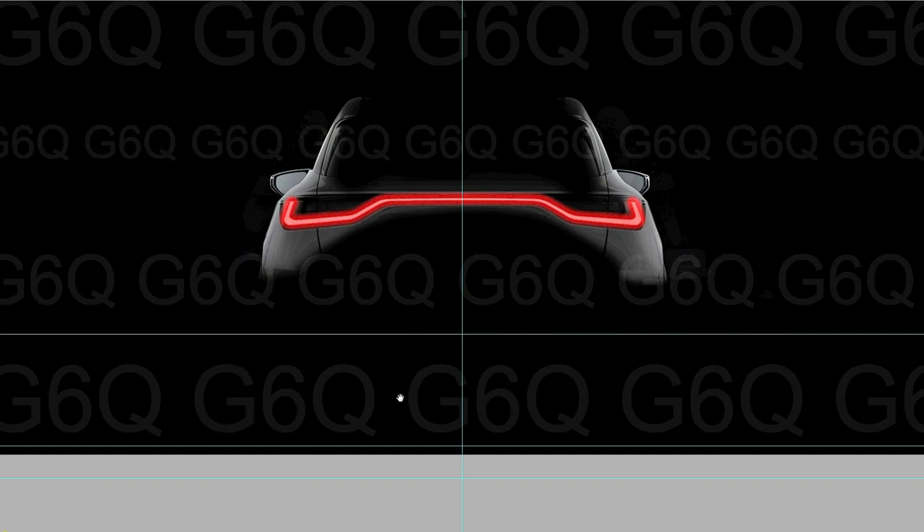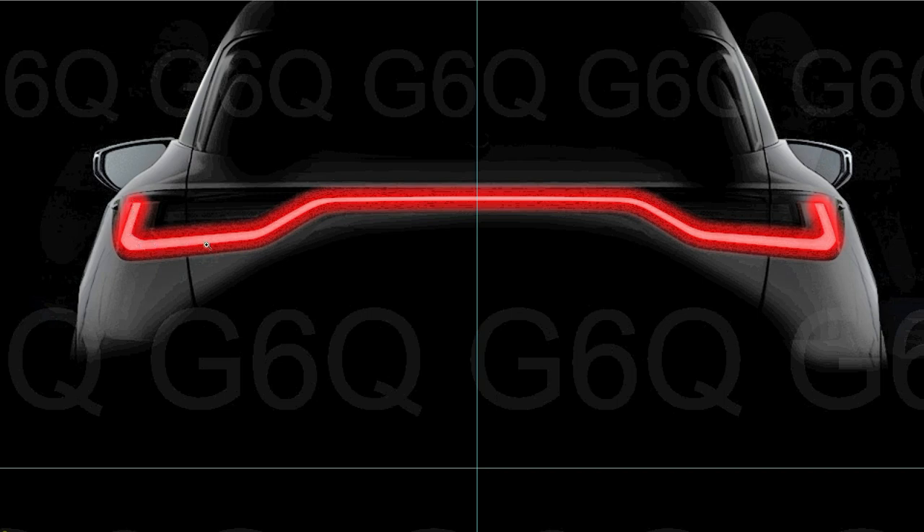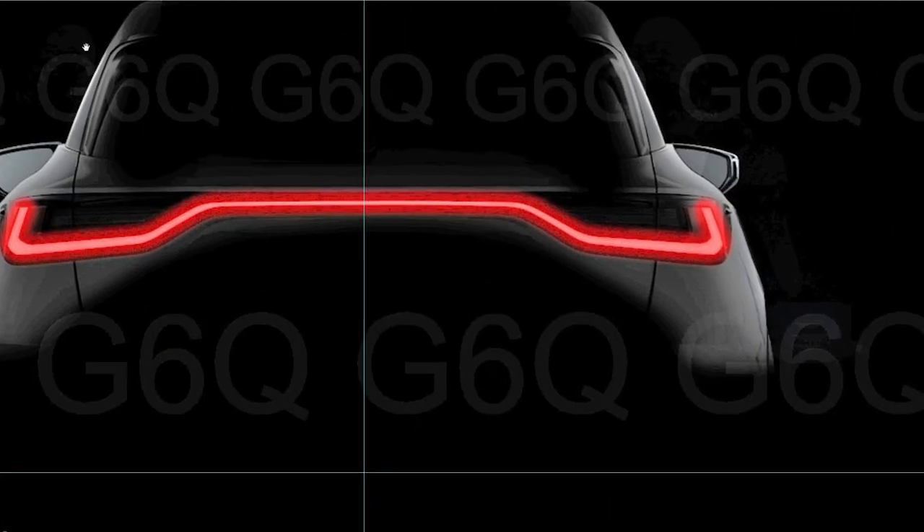Moving to the rear, brightening the image reveals some guide markers labeled G6Q - likely used for a commercial shoot. The rear appears to have a seamless light bar all the way across, similar to how the first-generation NX had a light element bridging the gap to create a continuous light bar effect visible from a distance. One other thing I notice is there doesn't appear to be a rear wiper. Even after brightening the image, there isn't a lot of additional detail we can confirm.